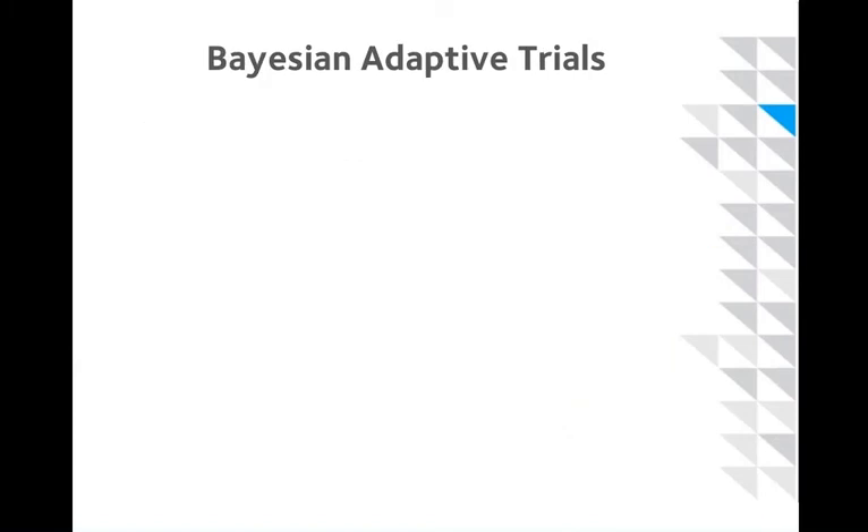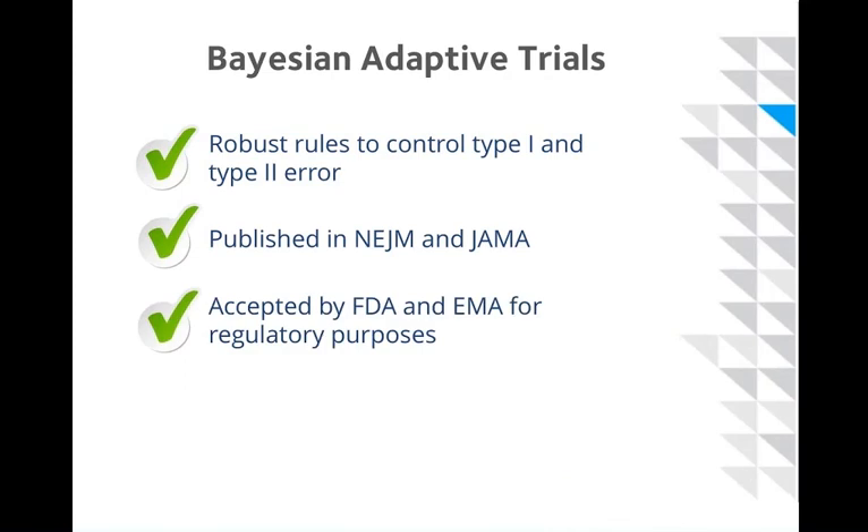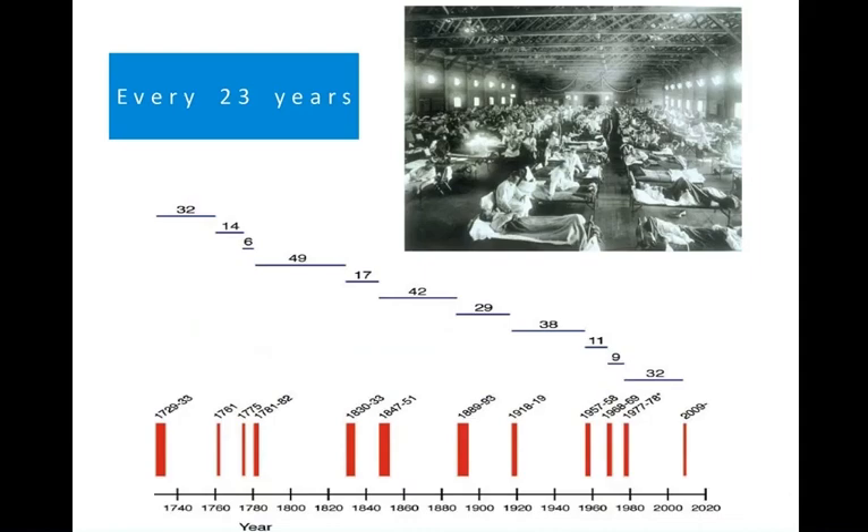Bayesian adaptive trials have been around for a while. Berry have run more than 400 of them. They use robust rules to control type 1 and type 2 error, have been published in high-impact general medical journals, have been accepted by the FDA and the EMA for regulatory purposes, and are the best way of most quickly giving the correct qualitative answer to a particular clinical question. So what does this mean for pandemics?